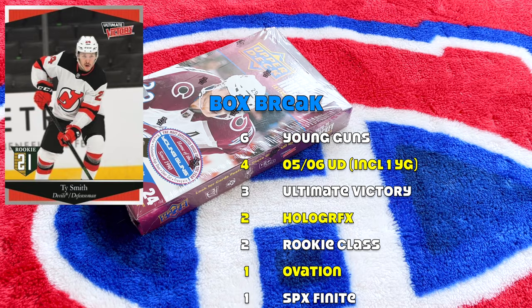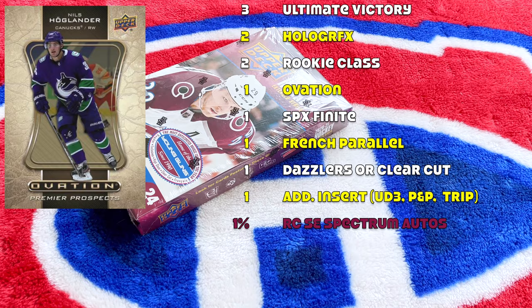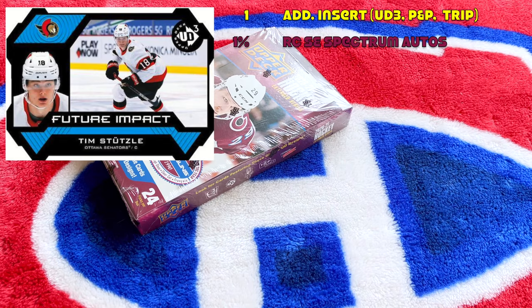We should receive four of the 205 Upper Deck inserts including one rookie cards Young Guns, three Ultimate Victory inserts, two Holograph Effects, two Rookie Class inserts, one Ovation insert, and SPX Finite inserts — those are from like 1999, a lot of these are from the late '90s as throwbacks. One base French parallel, one Dazzlers or Clear Cut parallel.